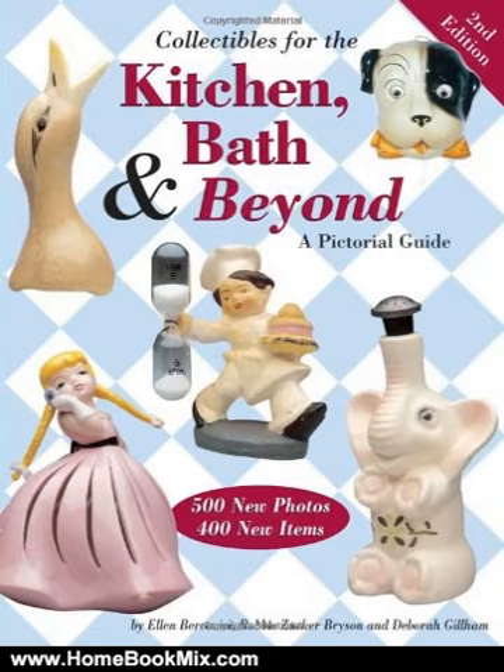takes you back to the days when bright ceramic string holders kept the kitchen string untangled and fanciful pie birds helped create the perfect crust. You'll find a pageant of graceful napkin dolls, an array of laundry sprinkles and egg timers, whimsical children's cups, tough guy razor banks —